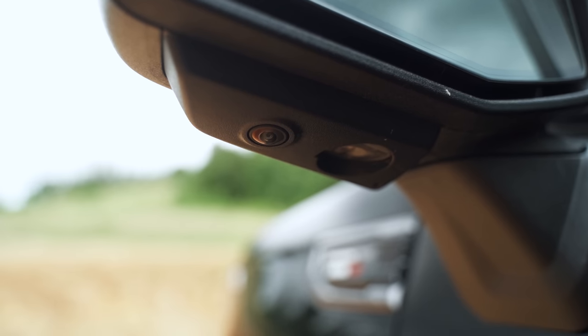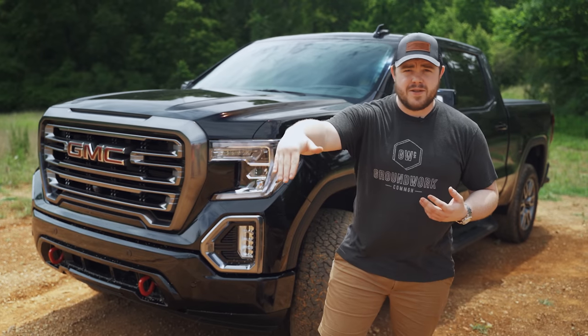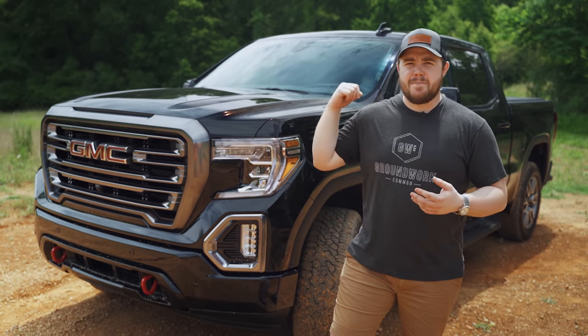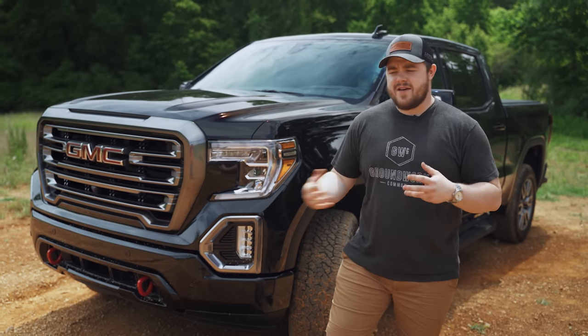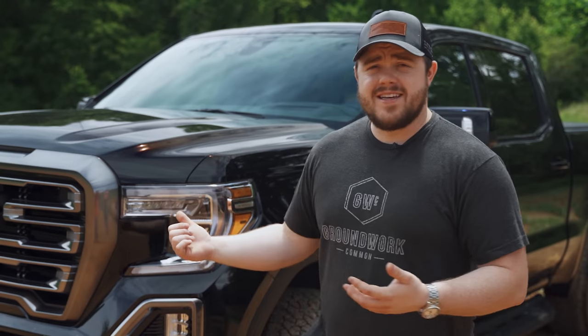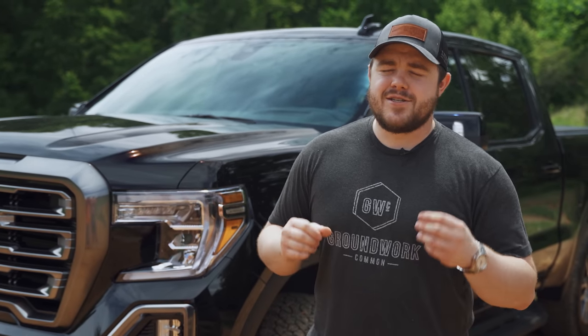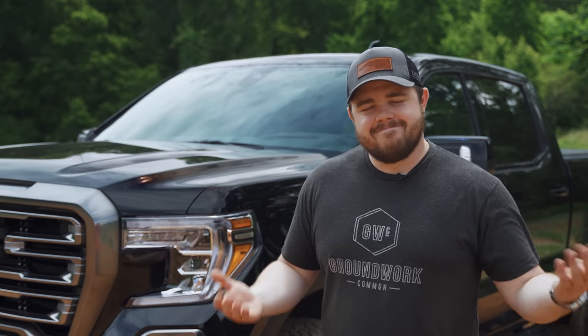Another thing I really like are the cameras. This thing has cameras all over — you can see in front of your truck when you're going up over something or cresting a hill. You've got cameras on the sides, on the back, and a bed camera. It's got so many cameras, which is really nice. Just having newer and updated features inside the truck is great. One of the biggest things though — with all of these cameras around this truck, it just blows my mind that they don't operate as a dash cam. If you were to get into an accident, why wouldn't one of these work as a dash cam? It would make perfect sense.